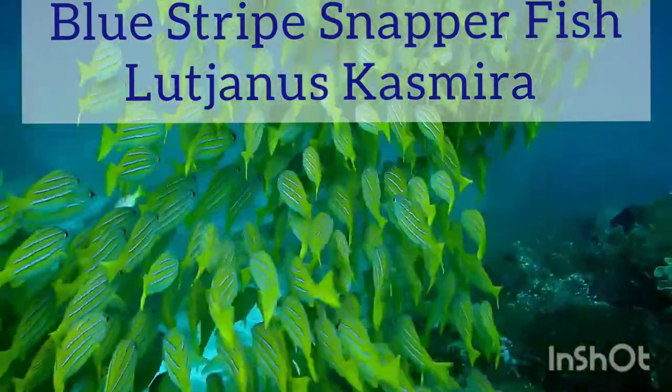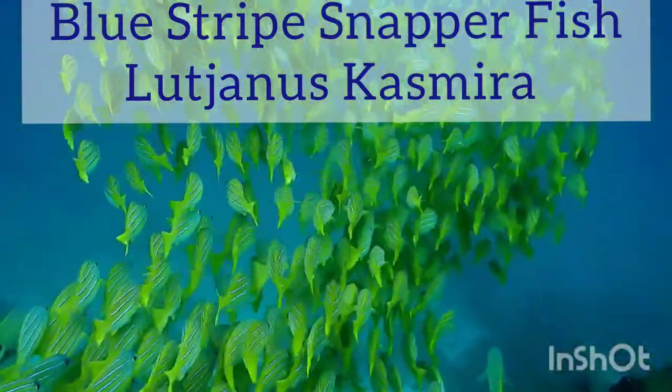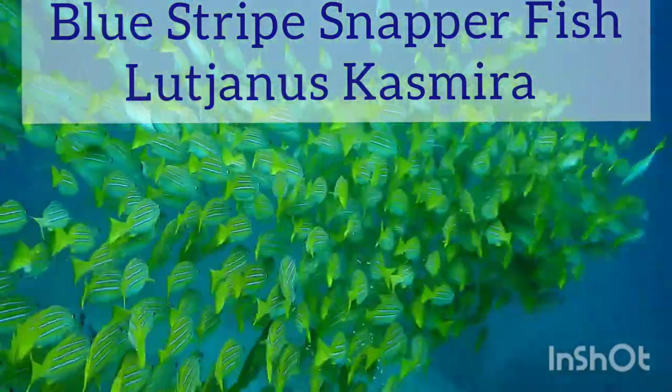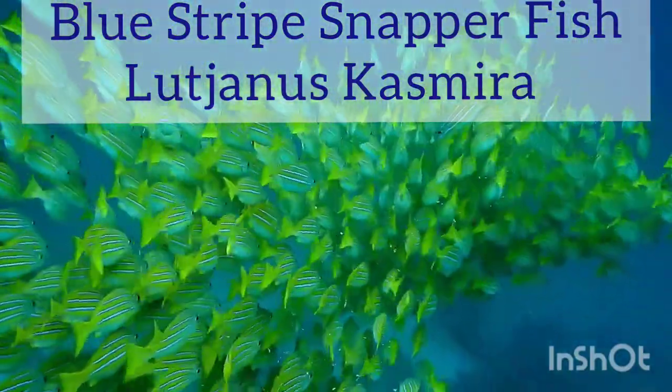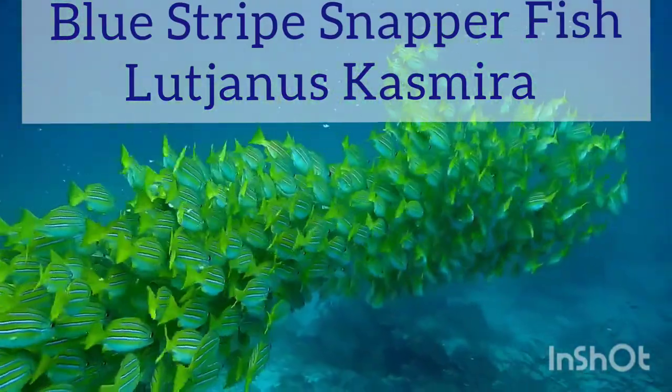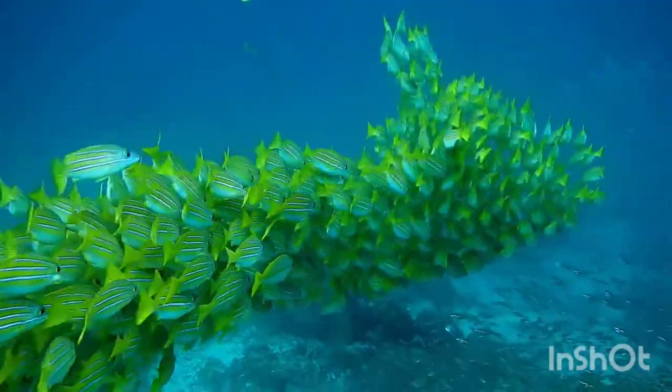The blue-lined snapper, Lutjanus casimira, is also known as the blue-striped sea perch and blue-lined snapper. They are attractive fish that often shoal in large numbers. When seen over a reef in a good light, a shoal of this fish adds stunning coloration to the area.